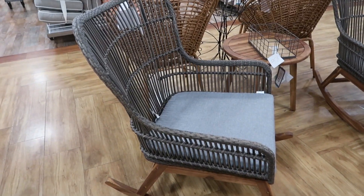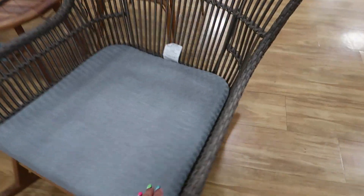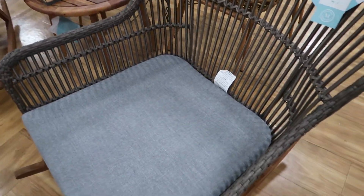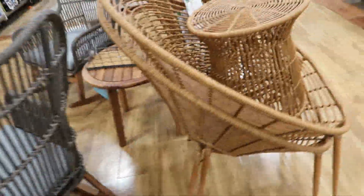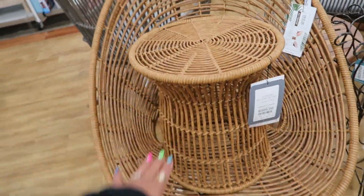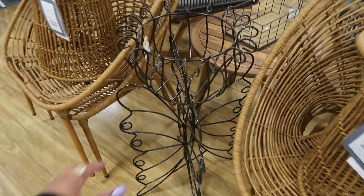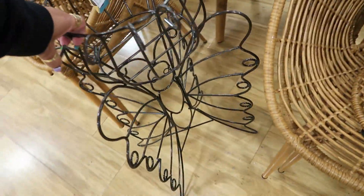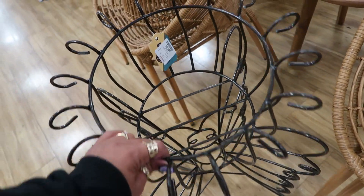We've got some rocking chairs — the patio furniture is coming out. I like how big these are. Don't see a price on it though. $3.99 for this set — you get the two chairs and a table. And look at that pretty plant stand — it looks like a butterfly at the bottom. How cool is that? You put the plant up here. That's $50.